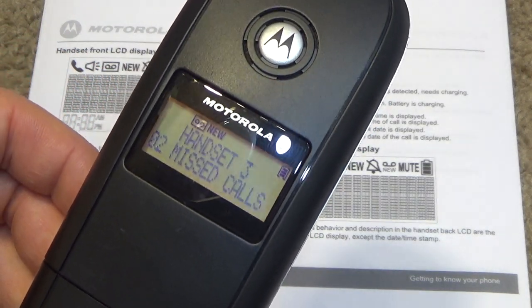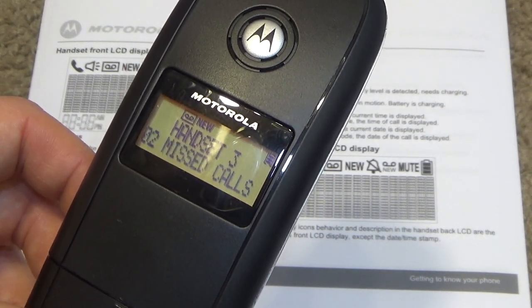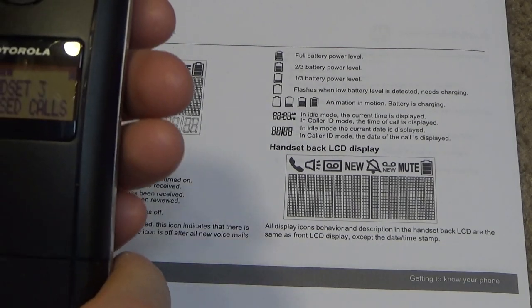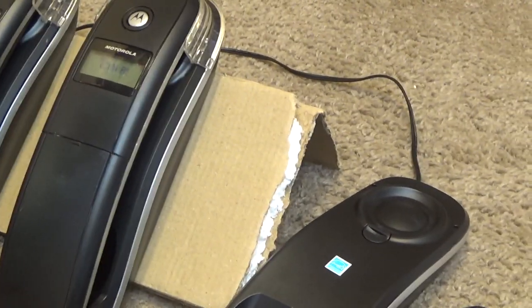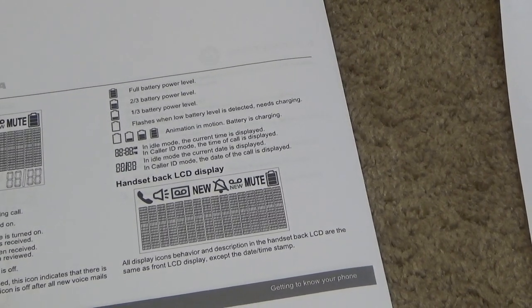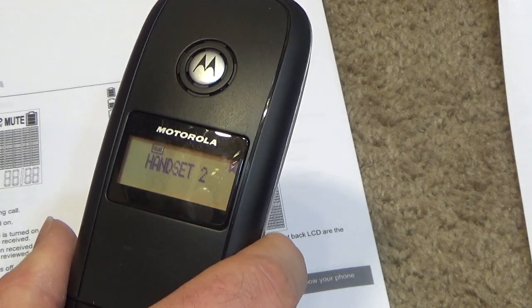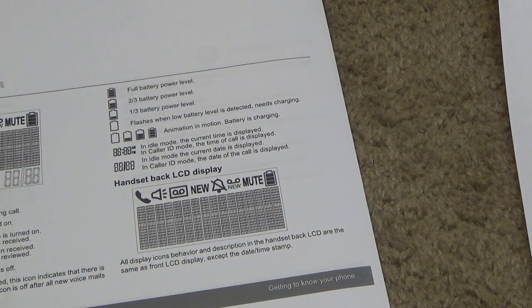I don't have the time on there — that's kind of ridiculous. Oh, it does have the time on the ones sitting on the cradle. But as soon as you take the handset off the cradle, the time goes away. That's a little ludicrous.